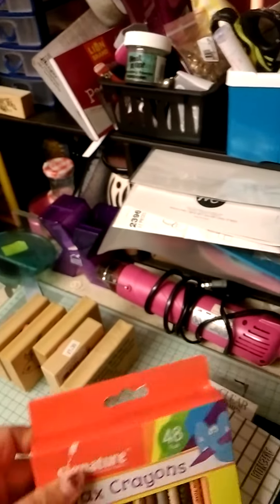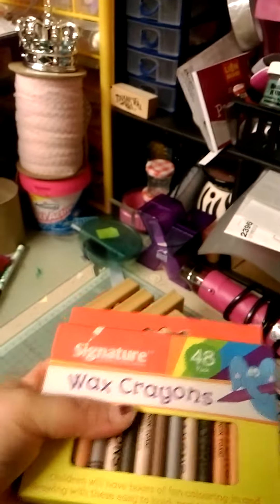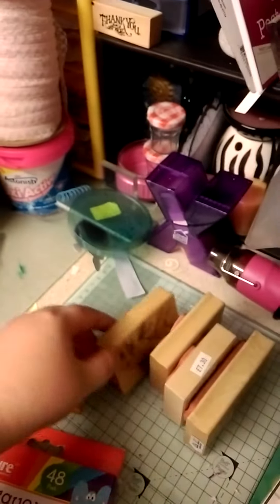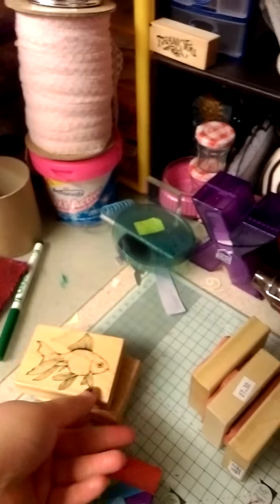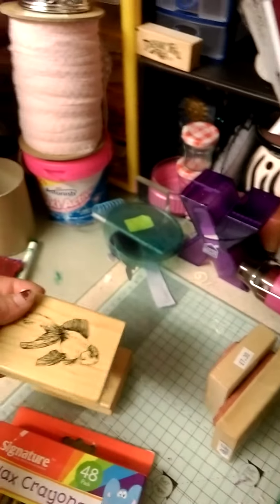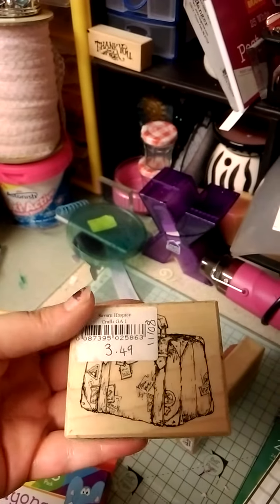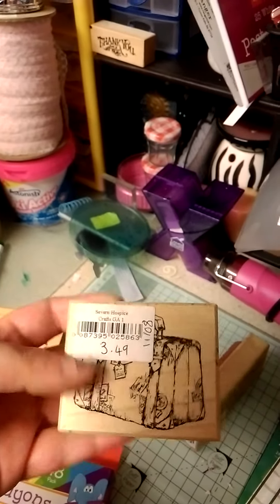I've bought some more wax crayons because I like to put them on canvases and melt them. I bought these stamps — a fish stamp, another fish stamp. More expensive than I normally buy, but it's so nice.